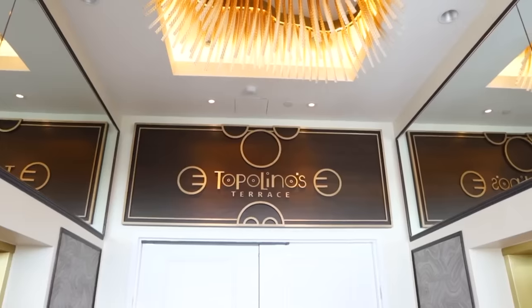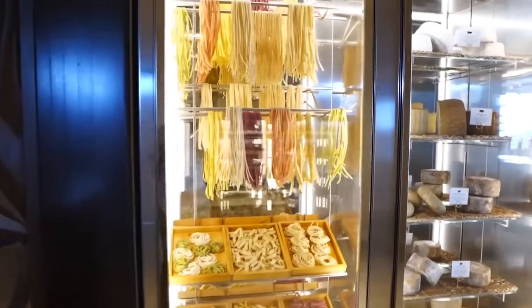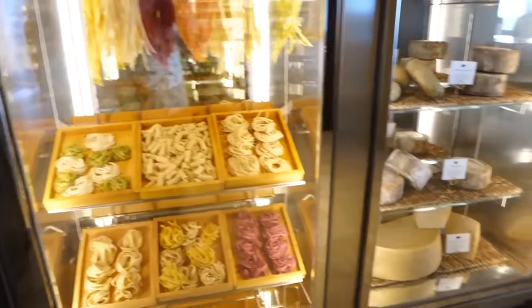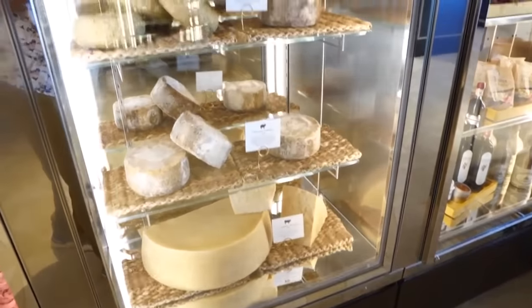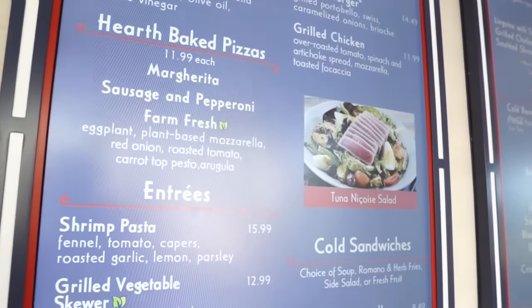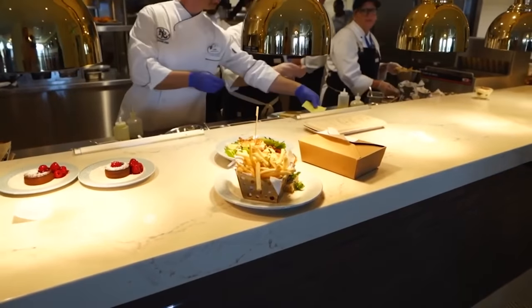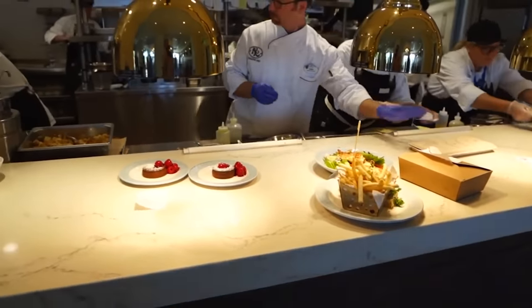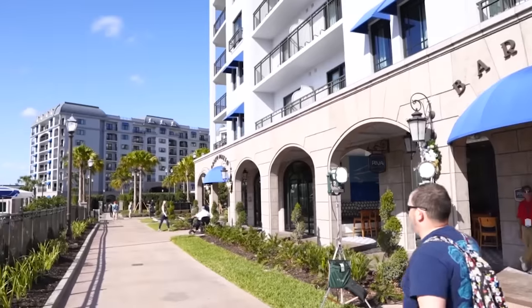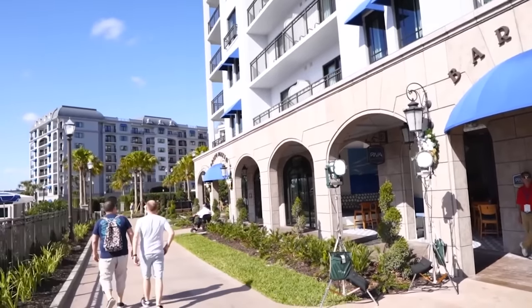Another thing at the Riviera is the food. A lot of people rave about Topolino's Terrace. I did eat there during the preview of the resort and the food was really, really good. The other restaurant — the quick service option — is Primo Piatto. Fantastic food; I have not had a bad meal from Primo Piatto. You can get your food and then take it outside to sit at one of the cafe tables and really feel like you're on the Riviera. There's something really magical about this resort and I just can't wait to go back.